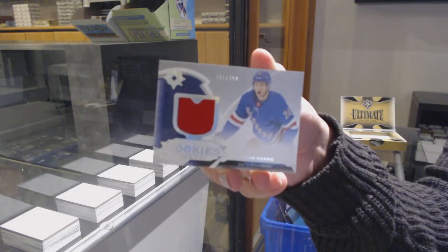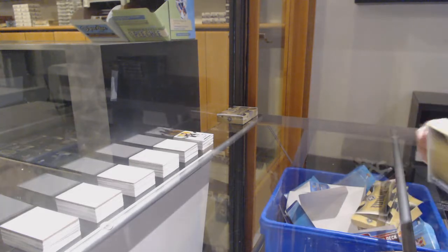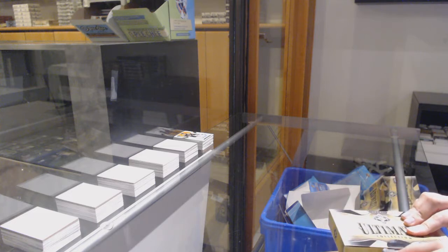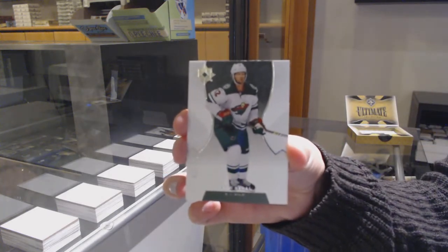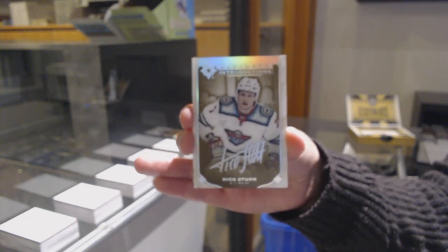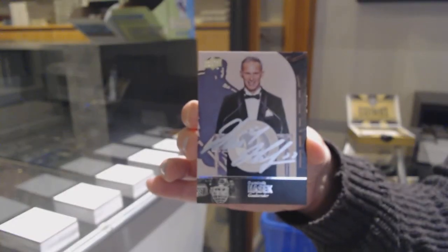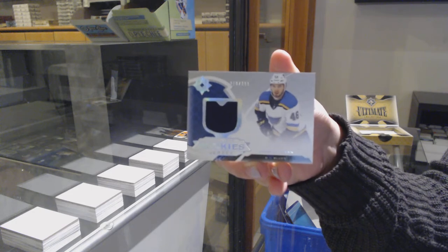And a rookie jersey for the Rangers of Capo Caco. We've got a base card, number to $149 for Minnesota, Eric Stahl. Introductions auto for the Minnesota Wild, Nikko Sturm. 97 Legends auto for the Buffalo Sabres, Dominic Hasek. And a rookie jersey of Jake Wallman for the St. Louis Blues.